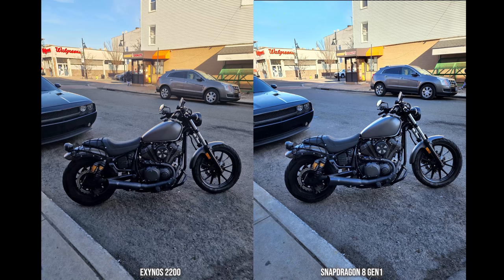The bike shot is interesting: the bike itself looks brighter on the Exynos, but there's more color next to the Dunkin' Donuts sign with that orange popping out more on the Snapdragon. Looking to the upper left, you can see some clouds in the sky on the Exynos while the Snapdragon looks like just a blue canvas. The wheels look more pronounced on the Snapdragon while they look super dark on the Exynos.